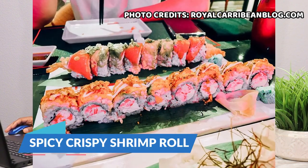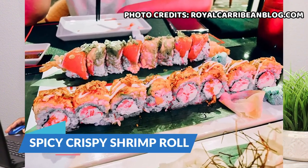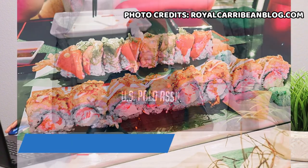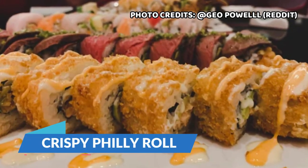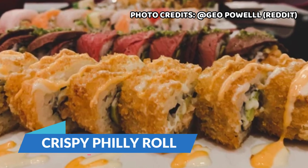Next is the spicy crispy shrimp roll with shrimp tempura, avocado, tempura flakes, unagi sauce, and togarashi. And then the crispy Philly roll which has salmon, avocado, and cream cheese flash fried in panko bread crumb, finished with champagne sauce and spicy aioli.